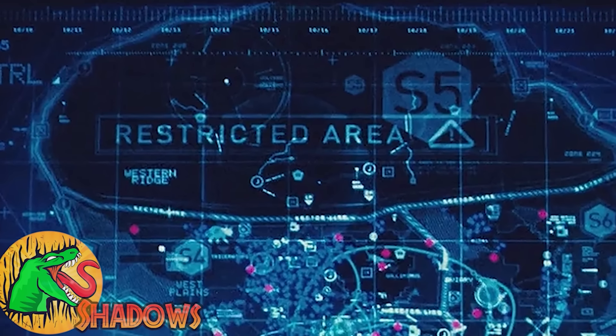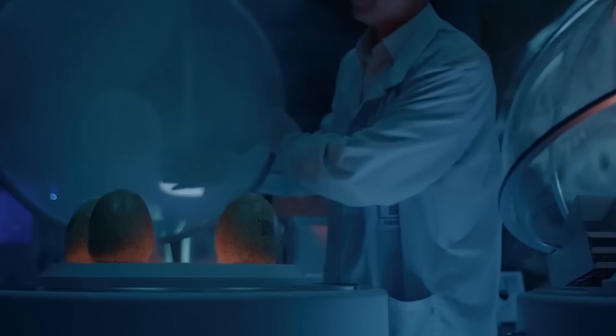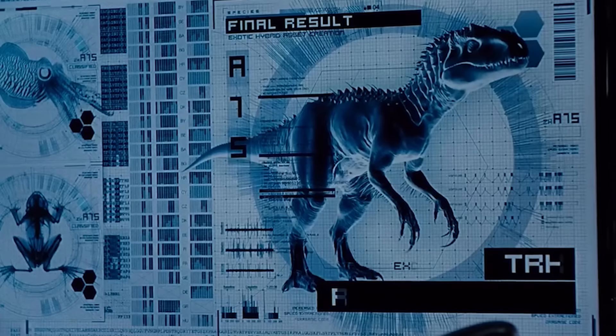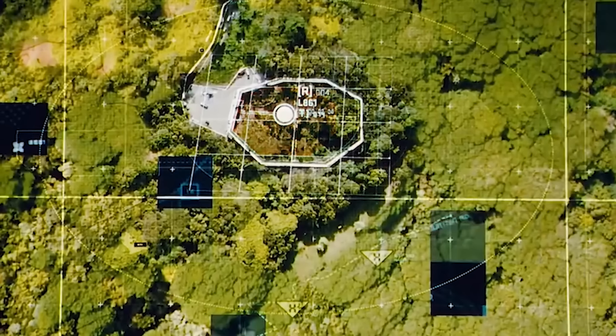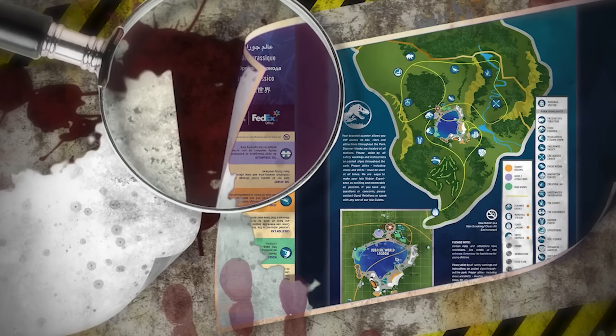If you think you know every creature kept in Jurassic World's restricted section, think again. This area is speculated to be home to the most top secret InGen projects — things of nightmares. But there's one thing which towers above the rest, something so terrifying it actually gave me nightmares. But I'm not talking about things like the Carnotaurus or the Allosaurus, which we know were held in there.